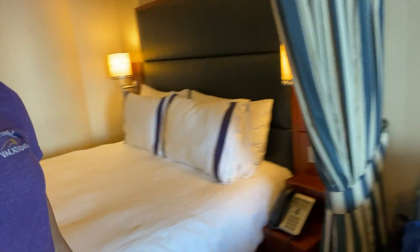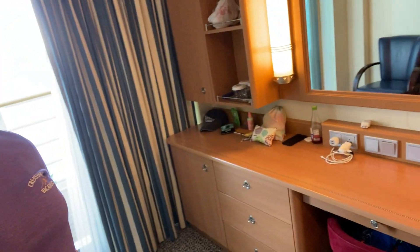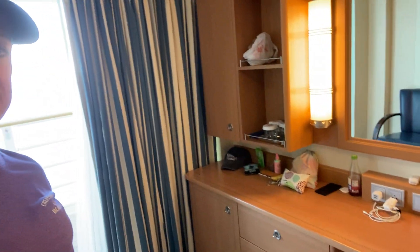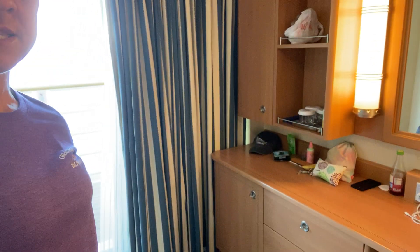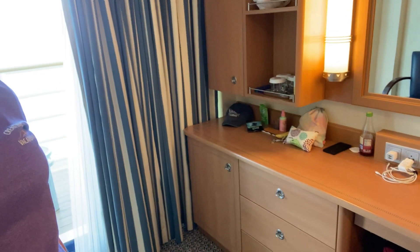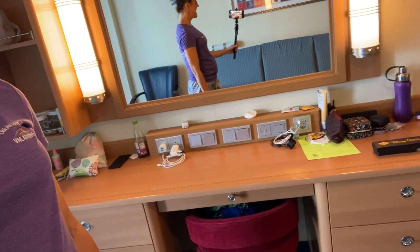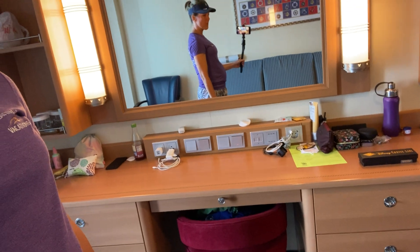When you go back over here to the couch and look from the other side, all of the cabinet and storage space is huge — there's just a ton of space. We've been here already for a couple of days, so you can see my daughter and I have been using this space where we get ready.